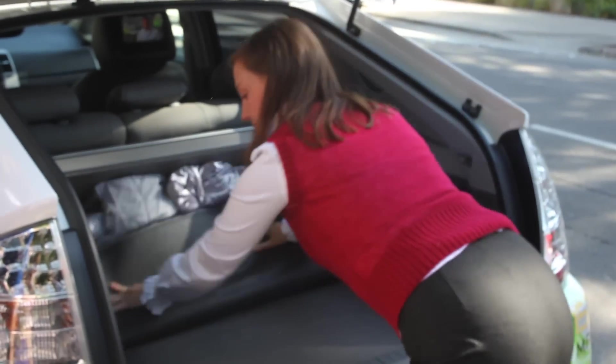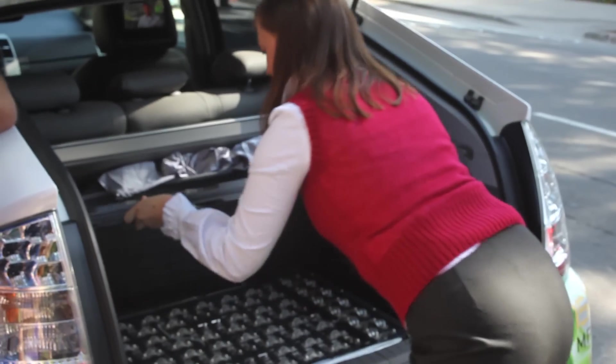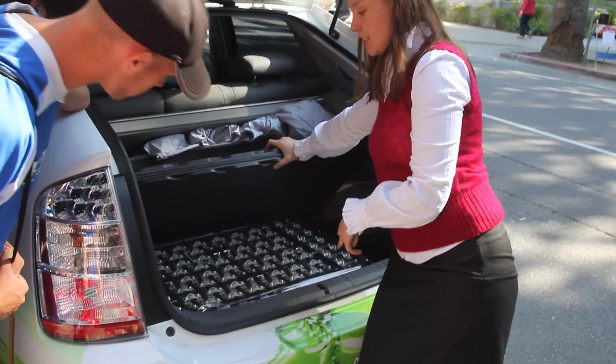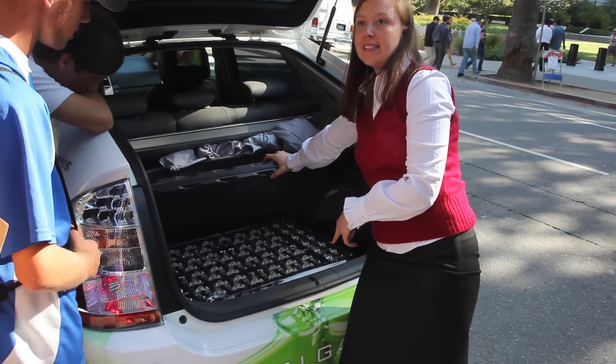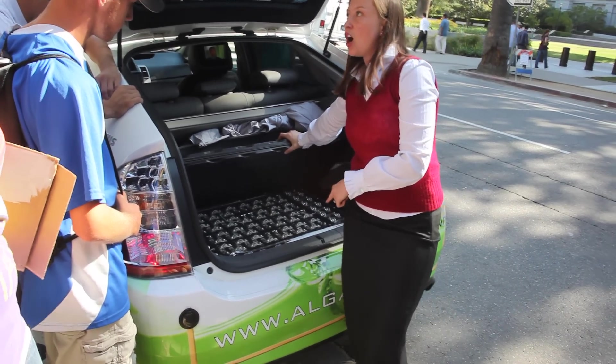We're carrying it with us. So this is the extended battery pack that we put into the car. So unlike most Priuses, most Priuses are a hybrid — they run on gas and they have a battery that's charged as you drive.